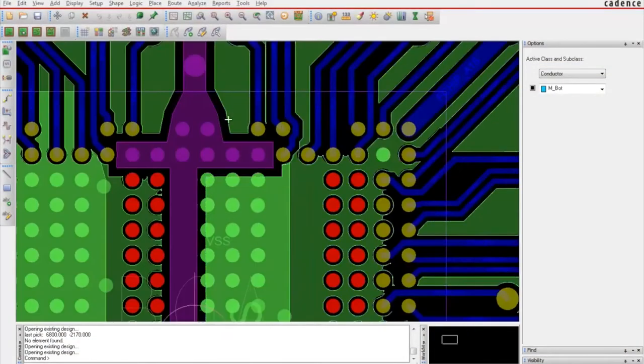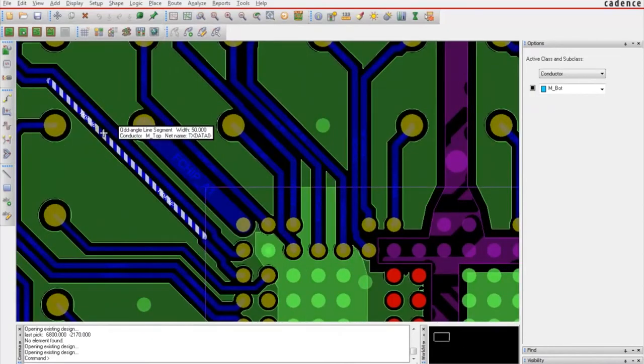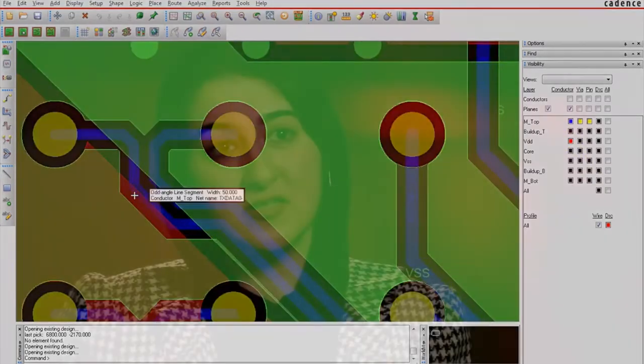We will rely on Cadence tools to meet these challenges. We will also use the tools to expand the modeling of the power delivery network to our entire product portfolio, and use these capabilities for developing an automated application note that will help our customers in their board design practices.